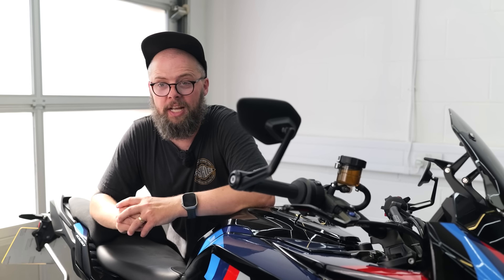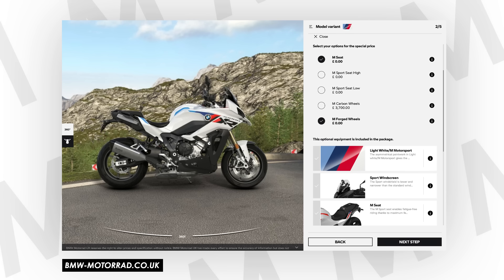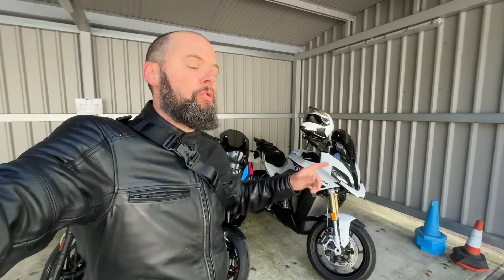If that sounds like you, perhaps go for the standard bike. It's worth pointing out that you can get a 3,000 pound M Sport package for that one, which might be the perfect compromise — full touring capabilities but with some of the looks of this bike.